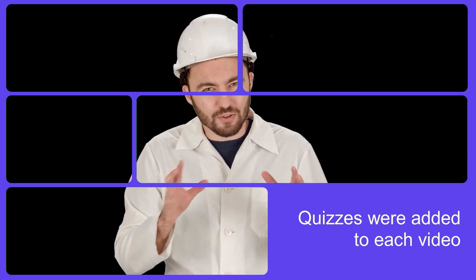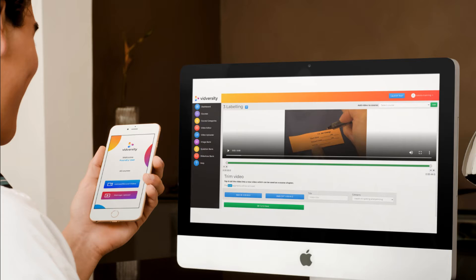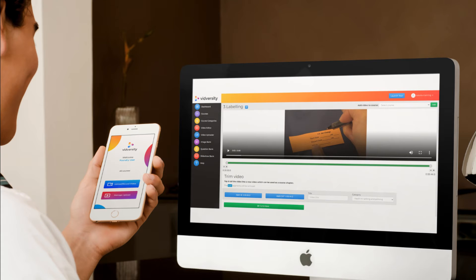Quizzes were added to each of these videos. The Midversity Learning Design team coached the presenters on how to record using their phones and send directly to the Midversity platform using the app.